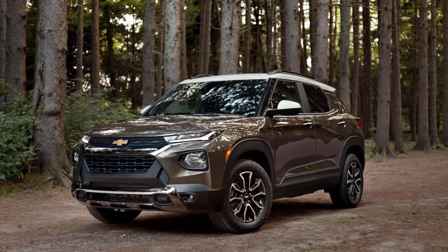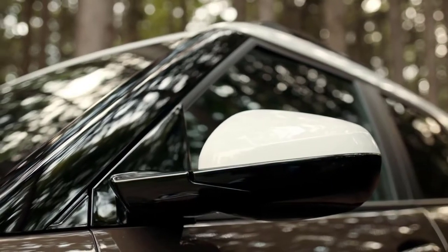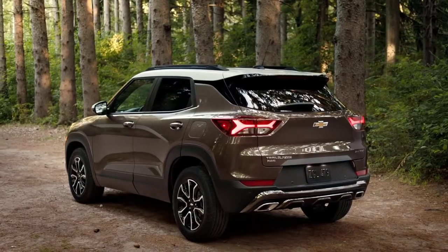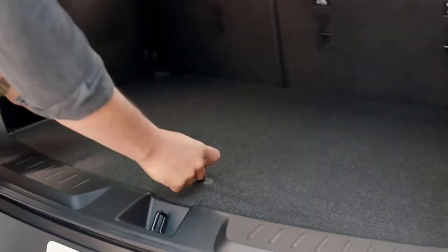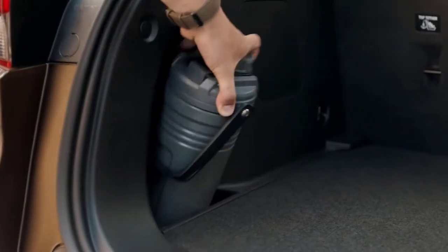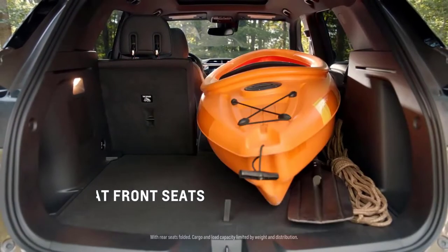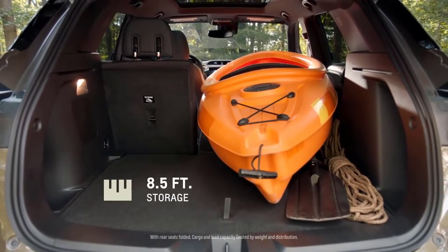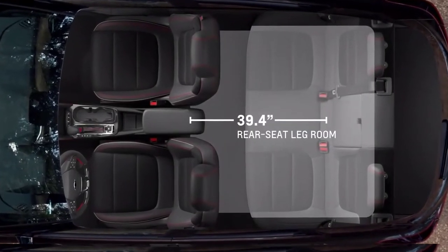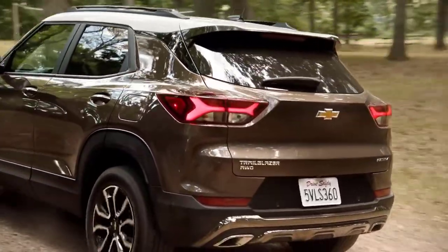By and large, the 2022 Chevy Trailblazer is an appealing little crossover with a snazzy design and smart packaging. The biggest drawback about Chevy's subcompact SUV — visually inspired by the midsize Blazer — is its disappointing engines. Neither of its two turbocharged three-cylinders, a 137 hp 1.2-liter and a 155 hp 1.3-liter, have the gumption to move the Trailblazer eagerly, especially at highway speeds. Thankfully, it feels more responsive and nimbler around town thanks to quick steering and good body control, if only its ride wasn't so harsh.